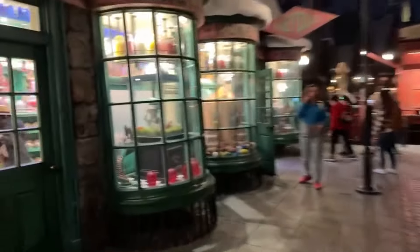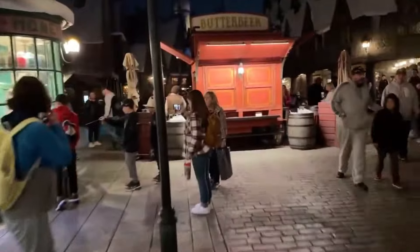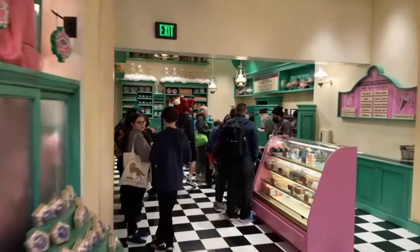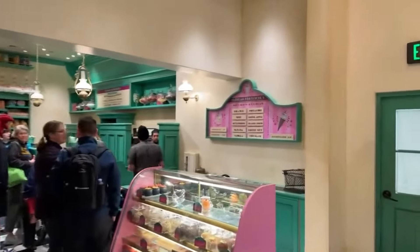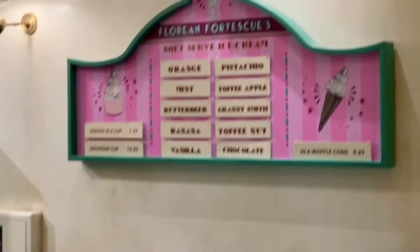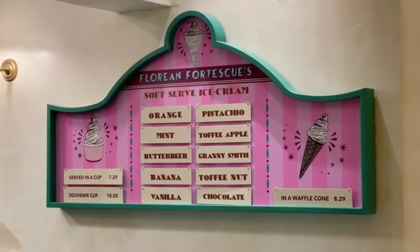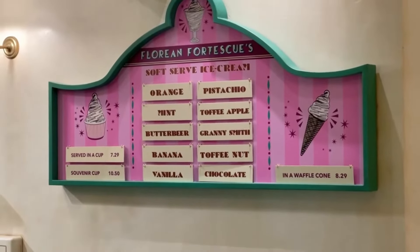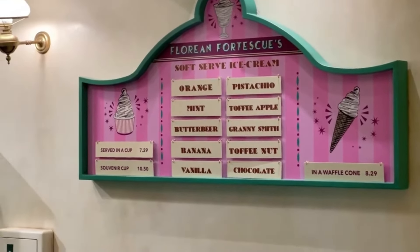I want to show you guys the ice cream area very quick, just in case you guys haven't seen it. This is the newish — they've done this before. Here's the new ice cream area with all the new ice cream flavors. I have a video up if you want to see it. Waffle cones are $8.29 — I have to get that at some point. I love waffle cones. Oh, that sounds so good now.